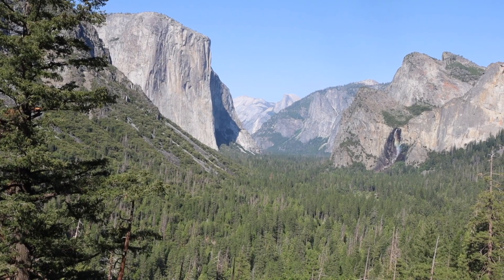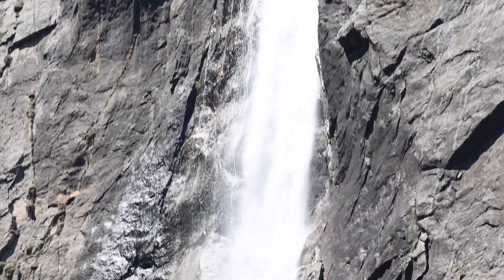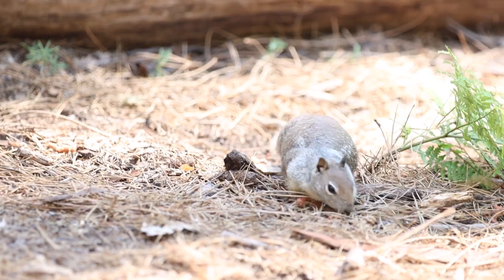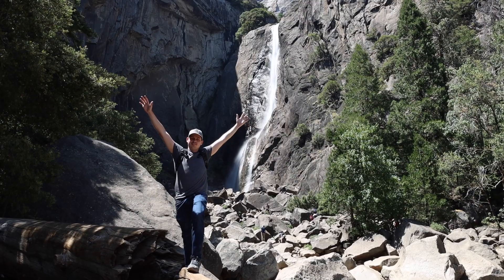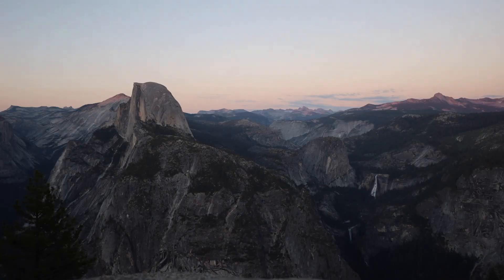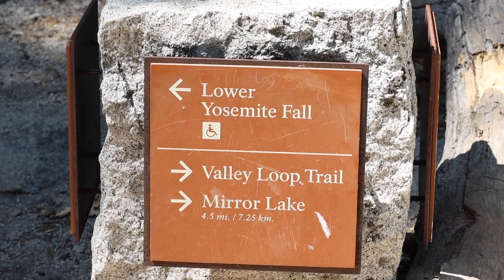Welcome to Yosemite National Park. Today we are exploring Yosemite National Park. I'm on my way to Lower Yosemite Falls. Outside of that, I don't really have a game plan for today, but it's going to be super fun. We're going to see some of the cool sights in the park.